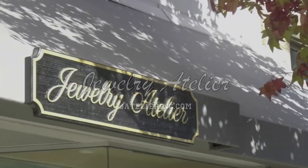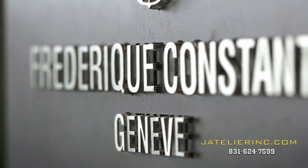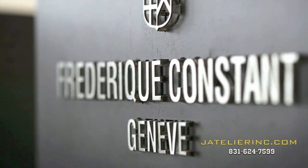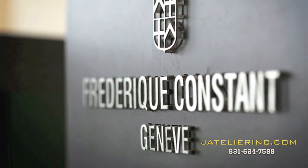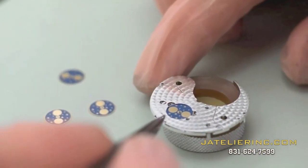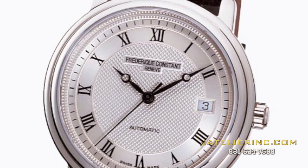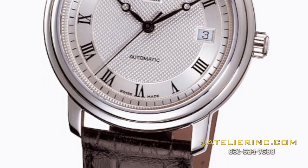Welcome to Jewelry Atelier Online. Today I'd like to introduce you to an exciting watch brand, Frédéric Constant. Frédéric Constant is an independently owned Swiss based manufacturer of fine timepieces. Despite being a relatively young brand, Frédéric Constant has gained international recognition for producing high-quality classical watches at sensible prices.